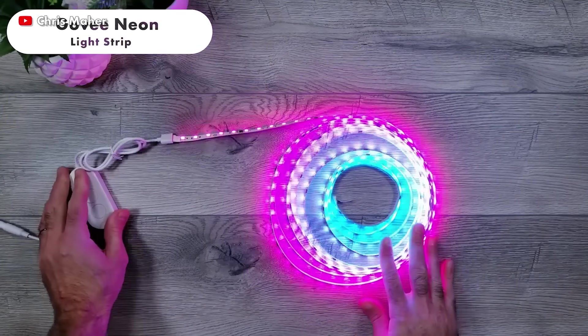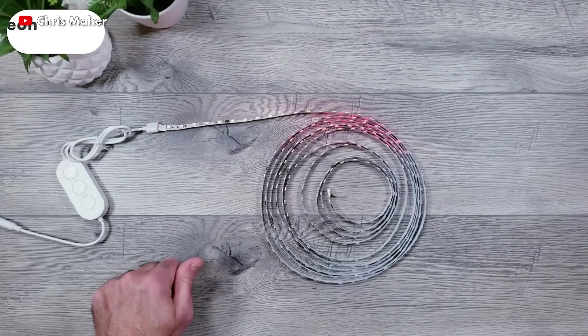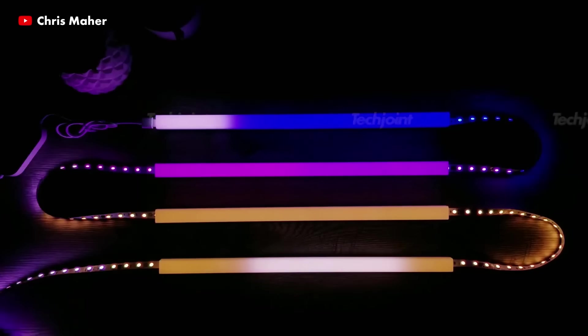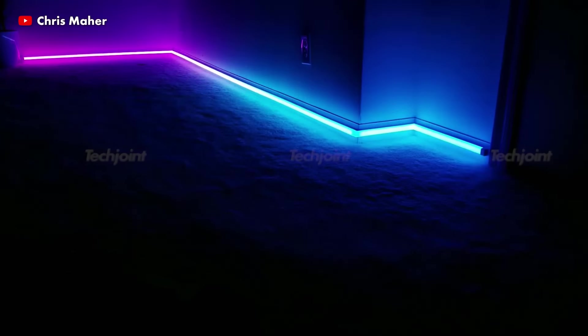Gove Neon Light Strip is a flexible and colourful rope light with a strong silicone exterior and wonderfully diffused light that can be bent over corners and into various shapes. It allows you to express your creativity and gives off a cool, modern atmosphere wherever you put it.